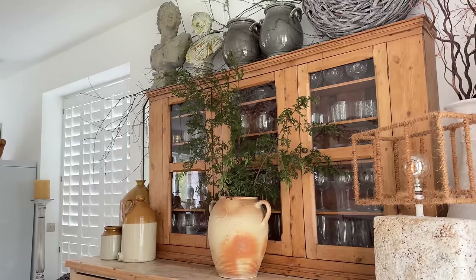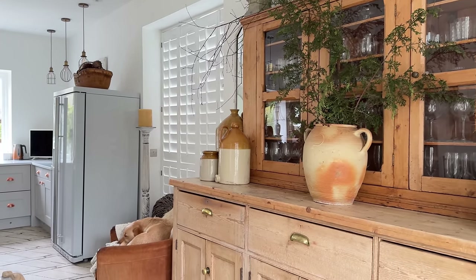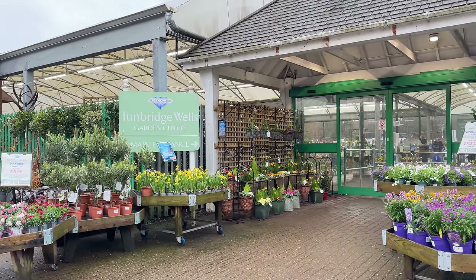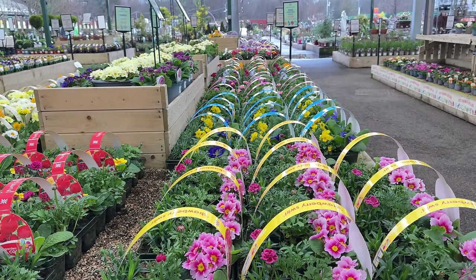We've got bad weather here, there's not a lot happening outside in our beautiful gardens — they are still very much dressed for winter. So I thought it might be fun to just take you with me and let's figure it out as we go along. As there are very few spring pickings in my gardens at home, we're going to head out to a couple of garden centres and see if we can get some inspiration.